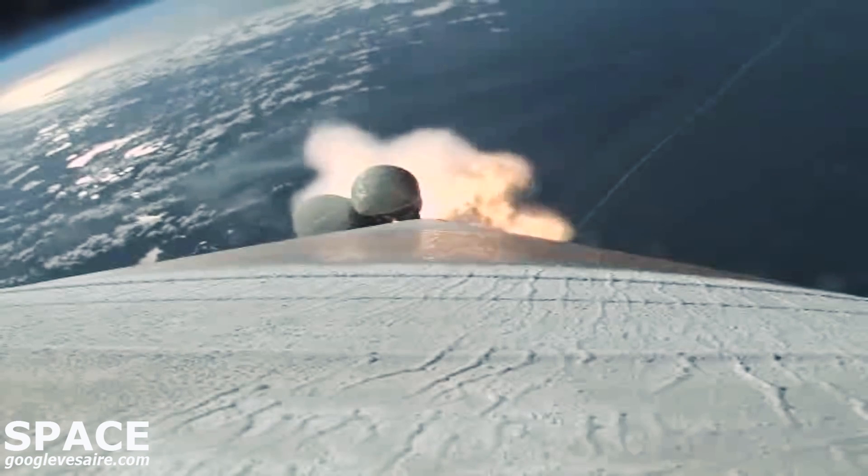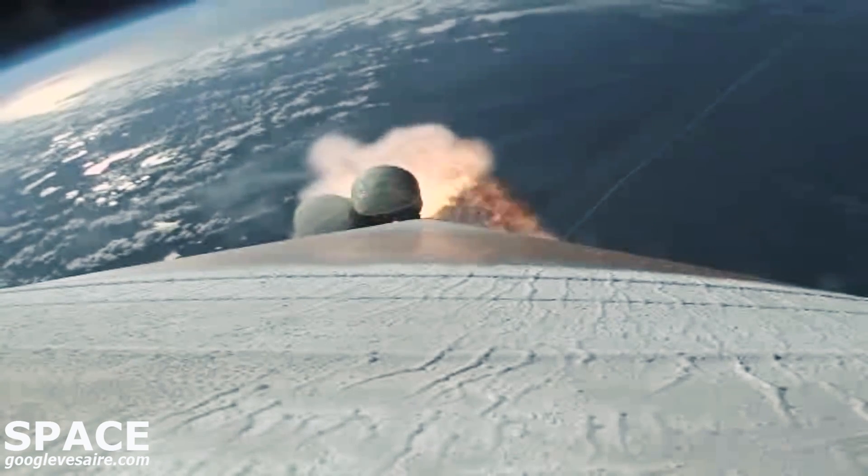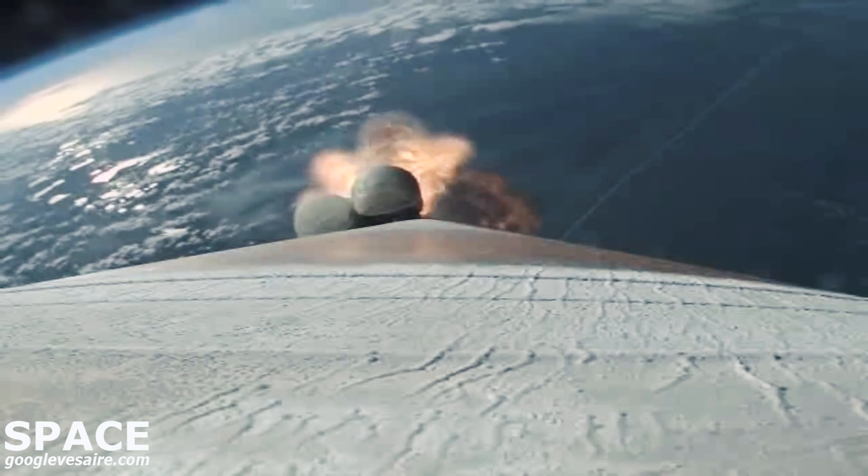Now at 90 seconds into flight. ULA's Atlas V rocket weighs now just one half of what it did at launch, burning propellants at a rate of more than 2,600 pounds per second.